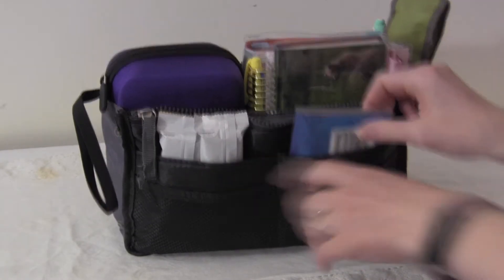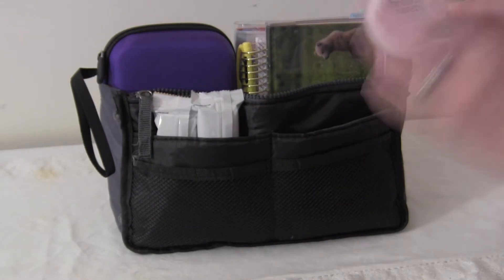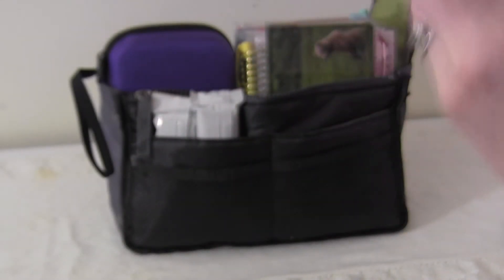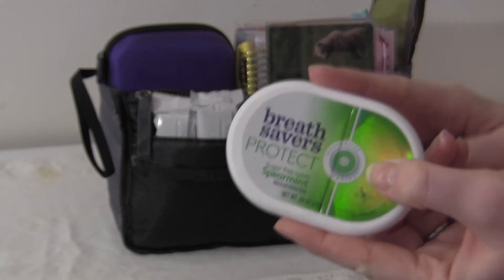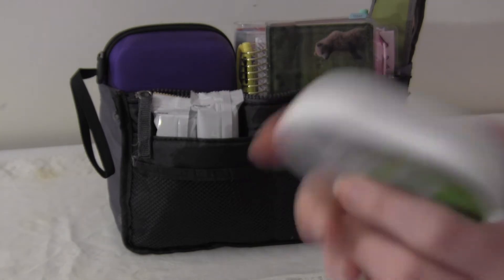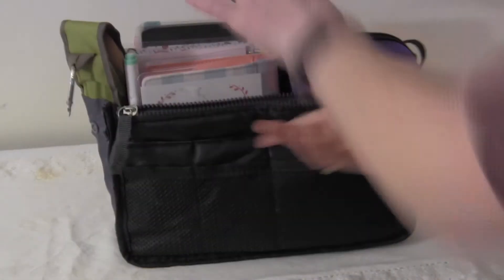There are some mesh pockets and some slip pockets. In one I have some tissues. These are also my favorite breath mints — Breath Savers Protect — they're really good. They're little wafers and they don't use artificial sweeteners; they're sweetened with xylitol which is great because the ones with sucralose or Splenda give me headaches. I also have two granola bars in here.